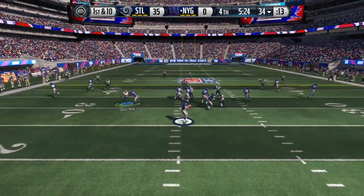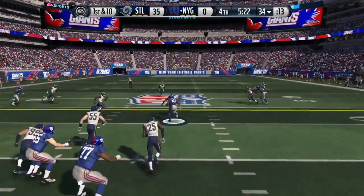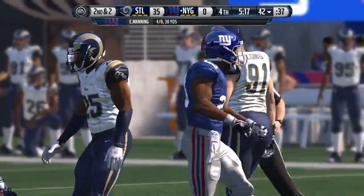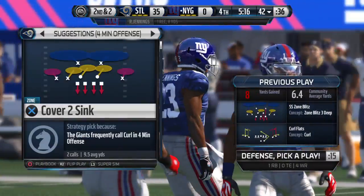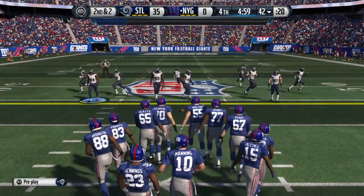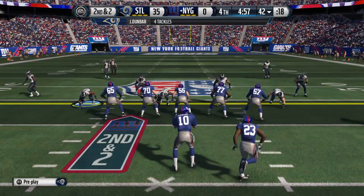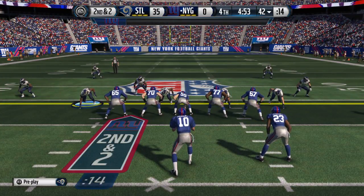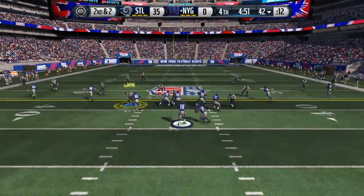First down at the 34 — throws the pass, brings it in. Taken down just two yards short of the first. Nice job by the quarterback finding the open guys short. They get the completion, but they still do not get the first down. He's setting up here — he's been sacked four times already. What a beating it has been for the quarterback.